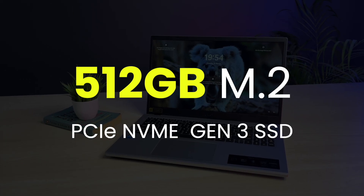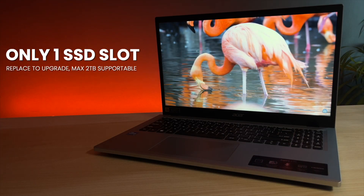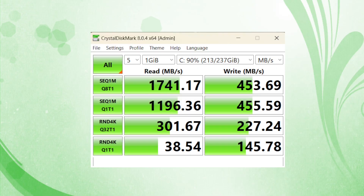Storage is 512GB PCIe NVMe M.2 Gen3 SSD. In case you want to upgrade the SSD, you can replace it with a maximum 1TB SSD. The SSD read speed is 1741 Mbps and write speed is 453 Mbps.